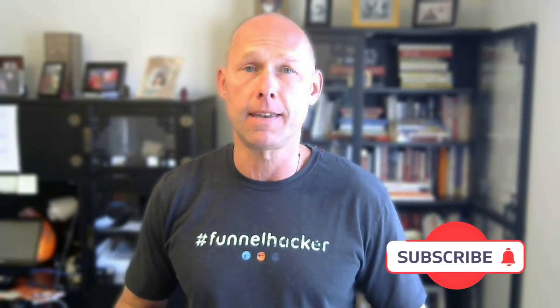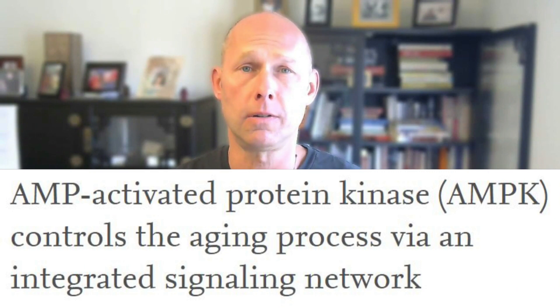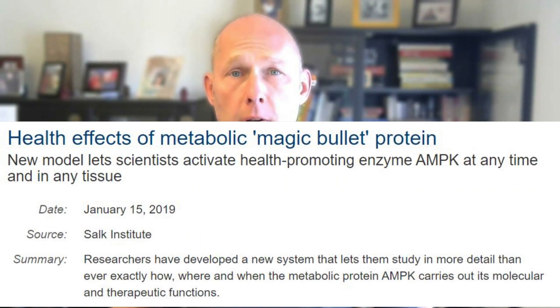Today I'm going to talk about one of my favorite things to biohack to help you increase your energy, extend life, and so much more. What we're going to talk about today is AMPK. It's a very important protein that your body makes, and one of the things that happens when you age is you get a decline in activation of AMPK. So today I'm going to give you some things you can do to increase your AMPK, and share some of the many benefits you get when you activate it.